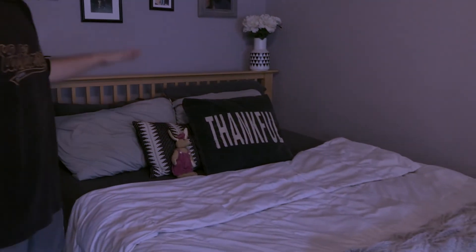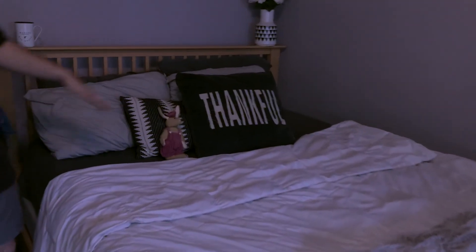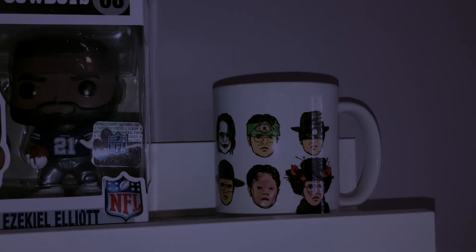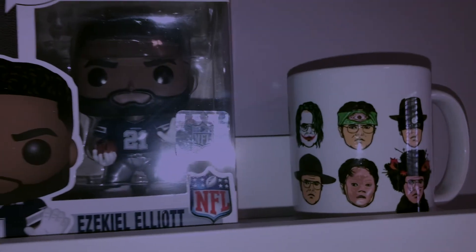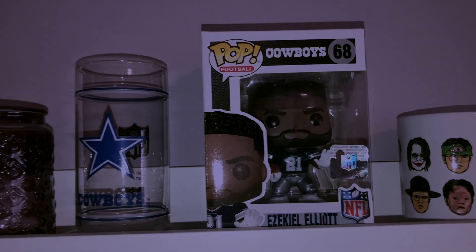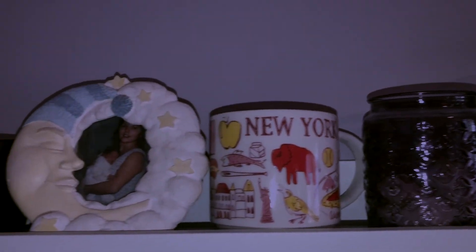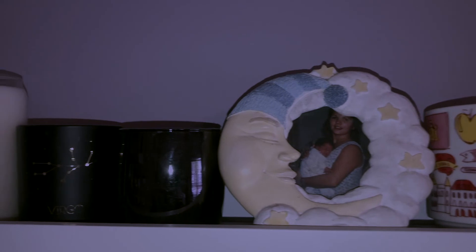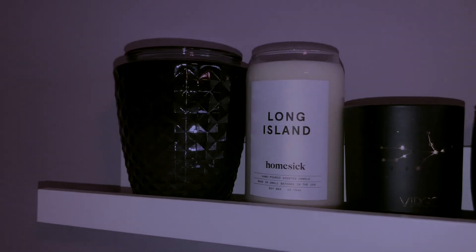So this is the last part of the room — this is our queen size bed. Everything on the bed: the sheets, the blanket, the pillows — everything is from Target, except for this one pillow that says 'Thankful' on it, which is from HomeGoods. And then up here on the wall, we have a mug that has Dwight Schrute from The Office on it, a couple of Cowboys memorabilia because I am a huge Dallas Cowboys fan, a New York mug, and a picture of my girlfriend with her mom as a baby.